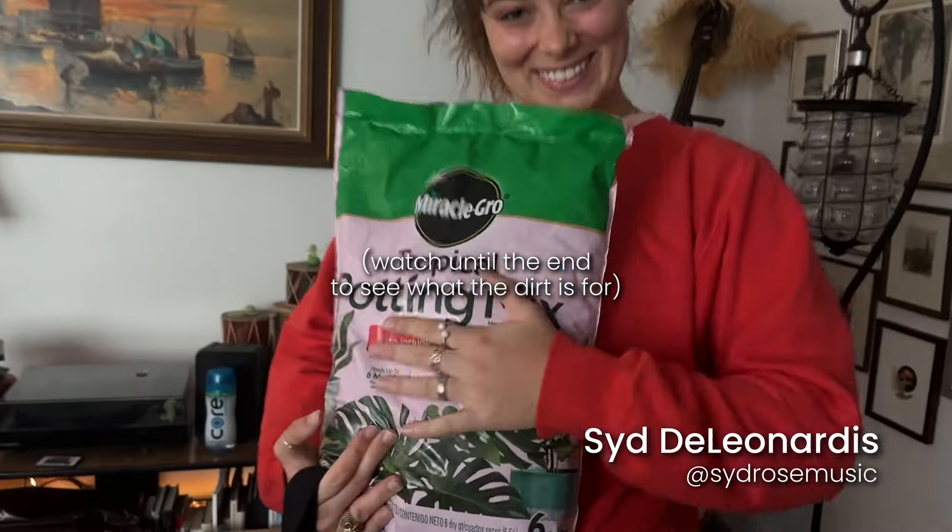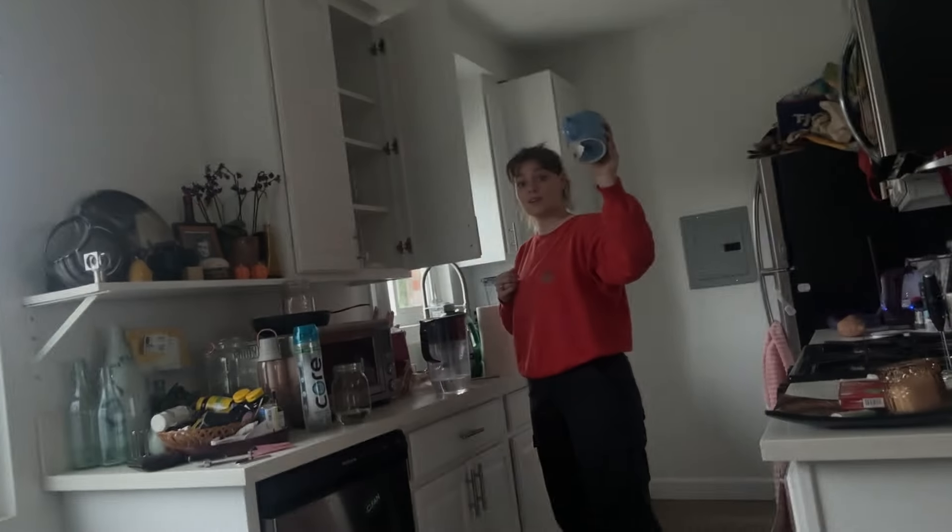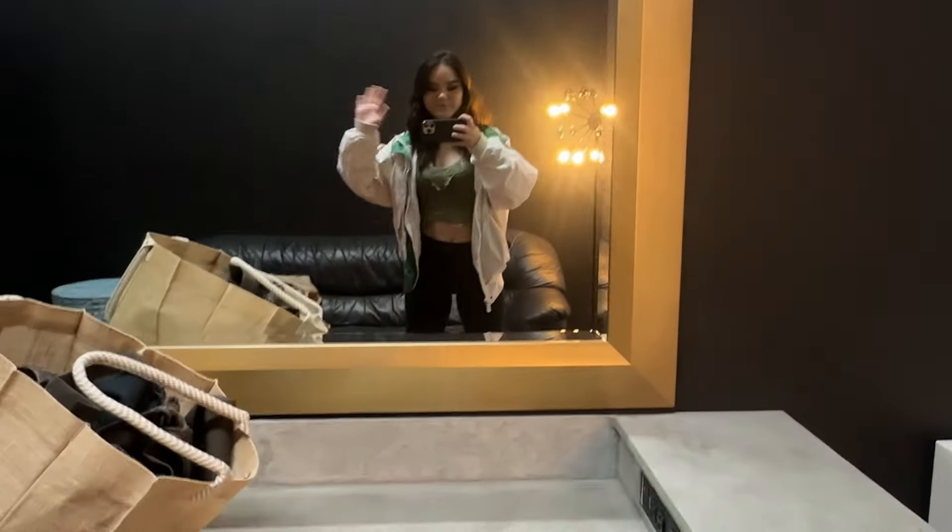Syd just got here and she brought me a bag of dirt. Syd is my incredible assistant. She does a lot for me on set including making sure we have breakfast, coffee, and she also helps with transportation and making sure we have all of our gear. We met up in the morning and then the two of us headed to the first location of the day.